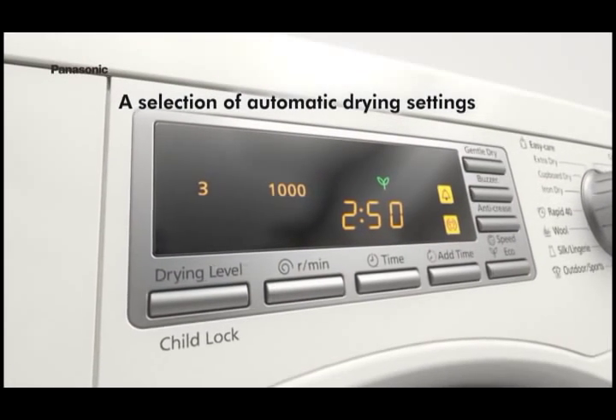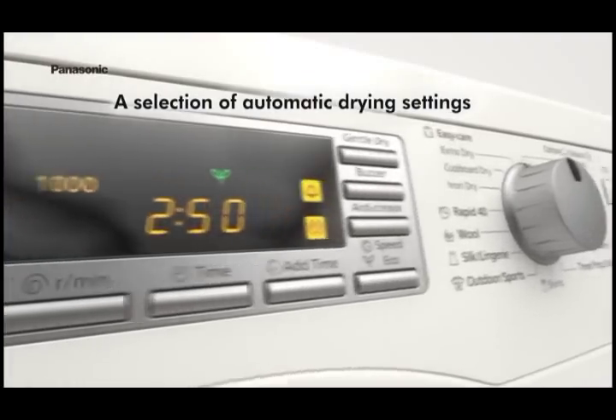Panasonic dryers feature a wide range of drying modes to satisfy various needs.